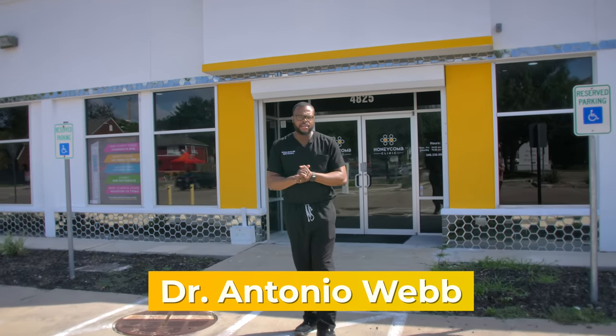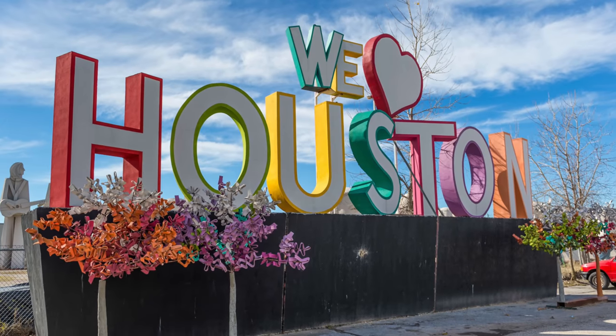What's up guys, Dr. Antonio Webb here. I am in Houston, Texas. We're about to meet with Dr. Ro — she's a physician here who started her own practice, the Honeycomb Clinic. We're going to check that out, so if you're a medical student, resident, fellow, or attending and you're looking to start your own practice, this video is for you.